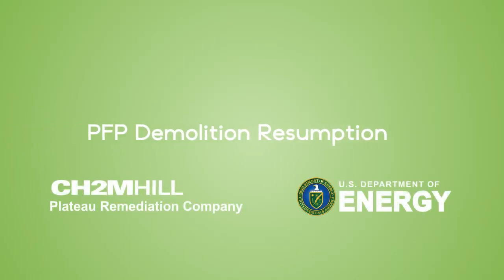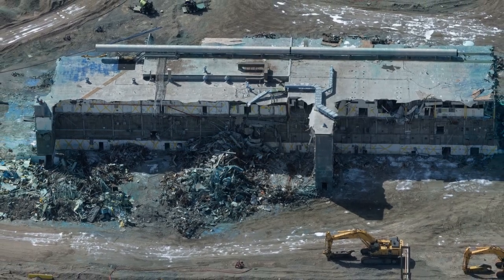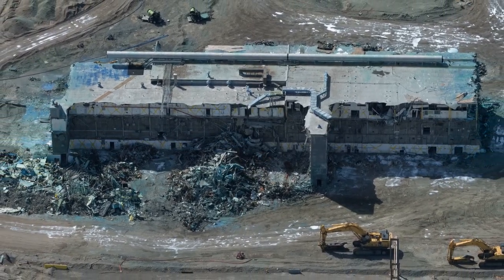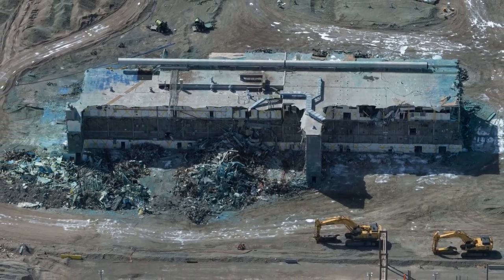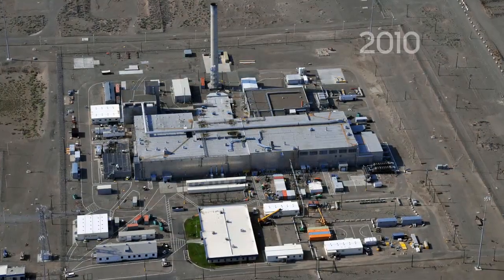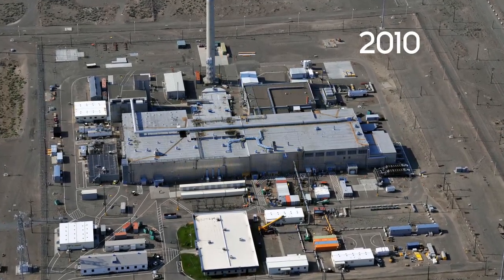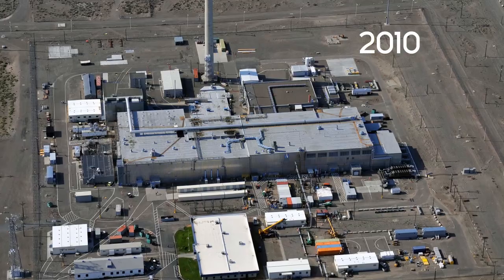In 2018, CH2M Hill Plateau Remediation Company and the Department of Energy implemented enhanced demolition controls and processes at the Plutonium Finishing Plant to enable safe resumption of demolition. PFP has long been recognized as one of the most vulnerable facilities at Hanford, posing a risk to workers, the public, and the environment.